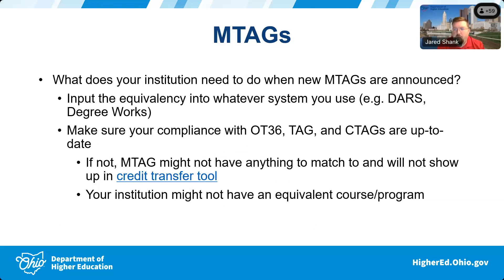Step one is to look at the memo and then input that equivalency into your system — whether that's a homegrown system, spreadsheets, DARS, or Degree Works. Whatever your system is for course equivalency information, we want you to incorporate that military information, just like you would when new matches are done for other Ohio institutions.